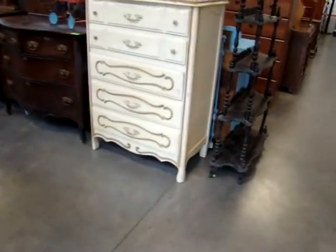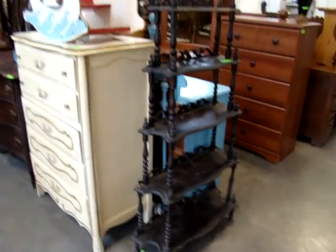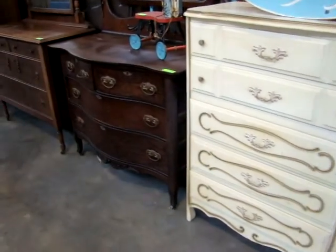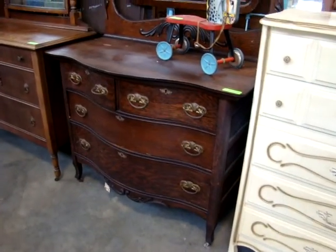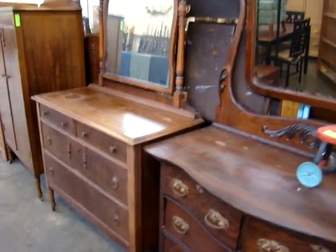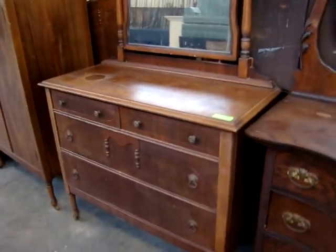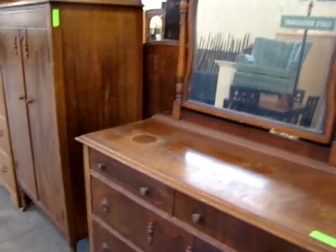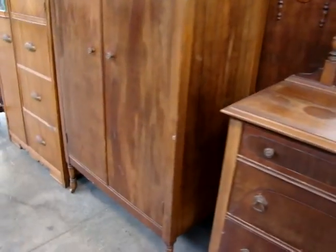Here we have a nice little wide nutshell. French provincial tall chest. Look at the oak two-over-two bow front dresser with beveled mirror. We have a nice little deco style two-over-two dresser with mirror, and the matching two-door wardrobe.